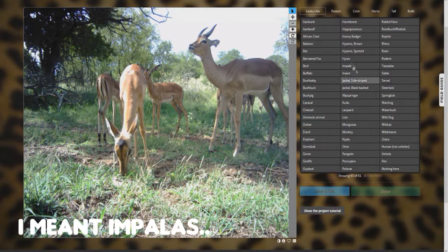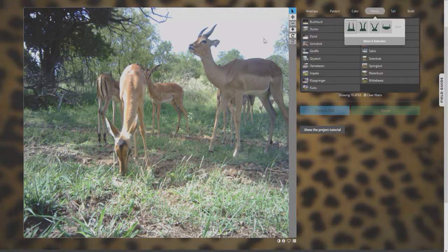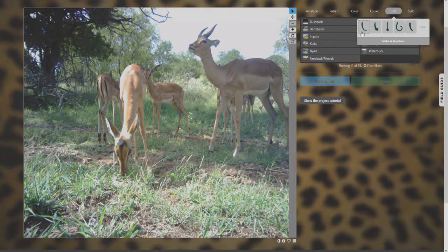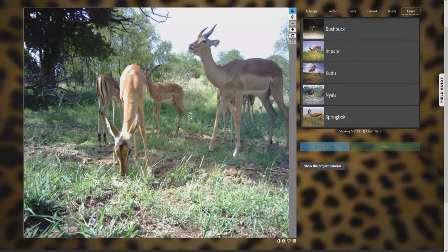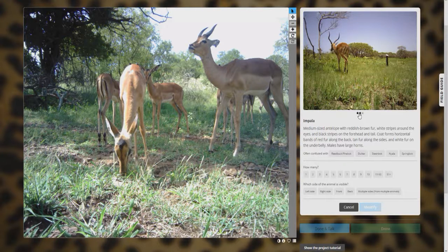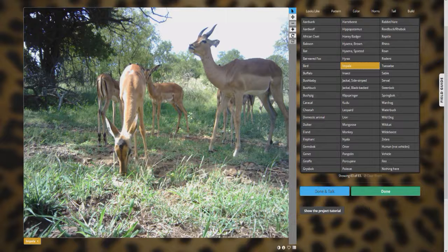Okay, here we have our first group of animals — I think these are alpacas, maybe. Actually let's use 'looks like.' It looks like that one — the horns are slightly twisted but not too much, and the tail is small and bushy. You can see it's only showing five out of 63, so it definitely narrows it down and makes it a lot easier. I think it's an impala — wait, I said alpaca, but I think it's an impala because of the color pattern. There are one, two, three, four, five, six, seven — let's put seven, with multiple sides for multiple animals. Identify.